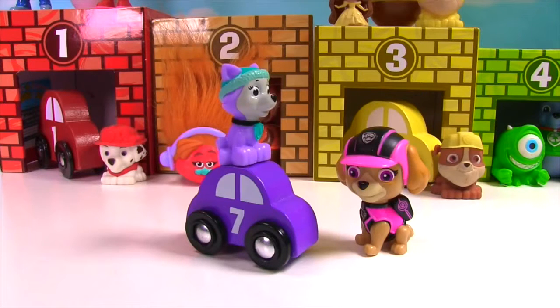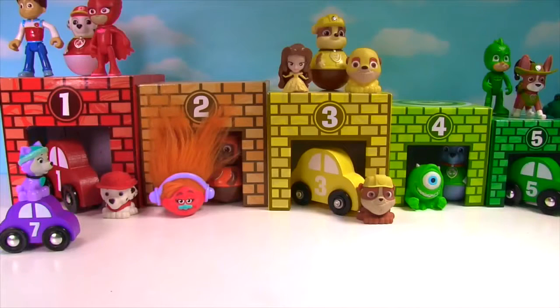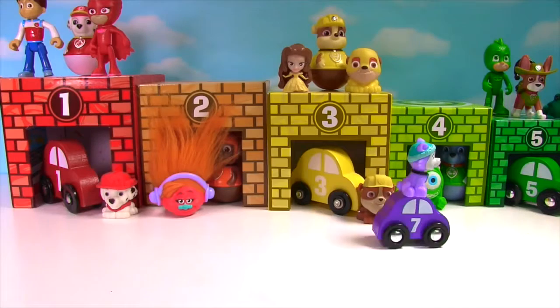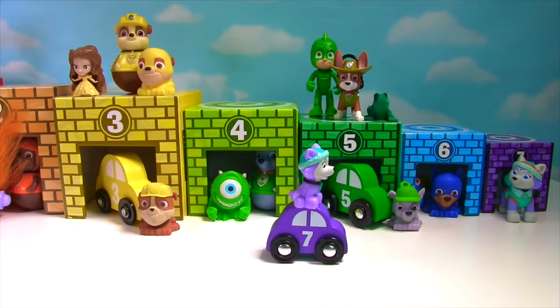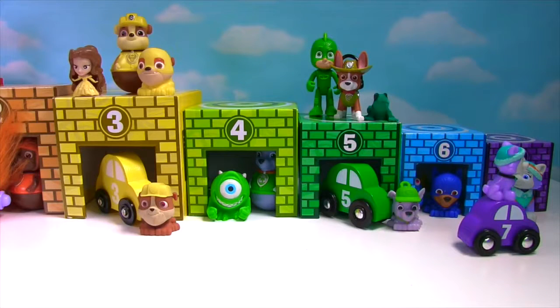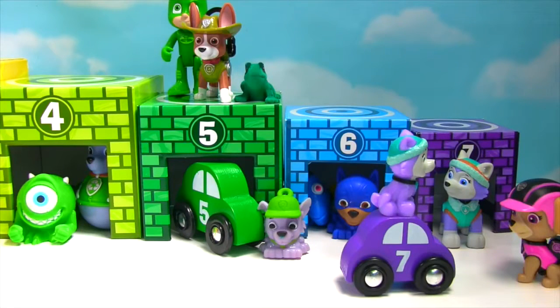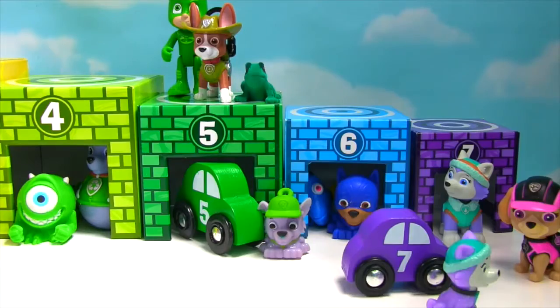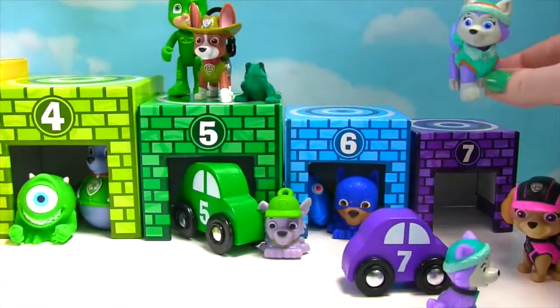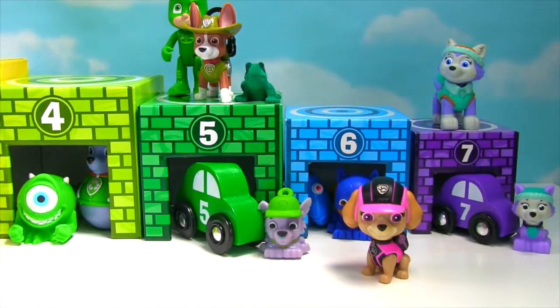It's a little Everest! And she's on a purple car with the number 7 on it! Let's help her find her garage! How about number 1? No, it's red not purple! Number 2 is orange, not purple! Rubble is already in the number 3 yellow garage! Number 4 doesn't have a car in it, but it's green not purple! Rocky's in the number 5 green garage! Number 6 has no car, but that's blue not purple! How about number 7? Yes! It's purple! Good job little Everest, you found the purple garage! Now the number 7 purple car is in the purple garage!